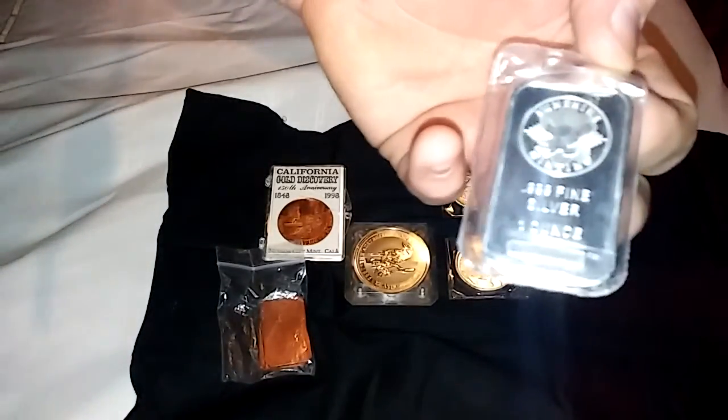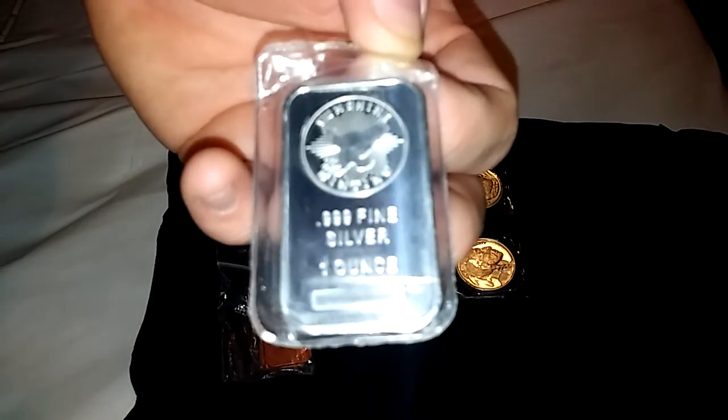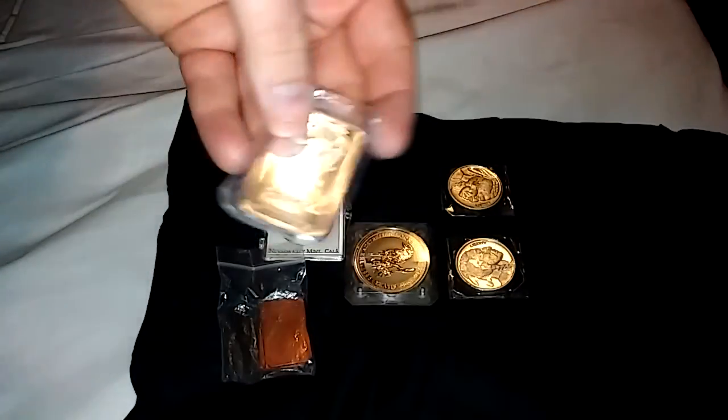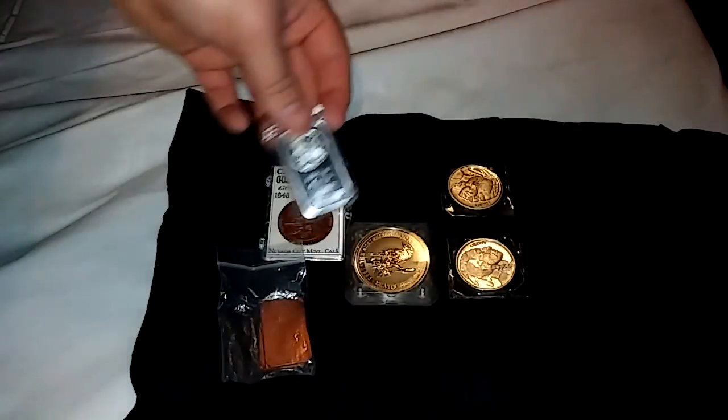Got this little Sunshine Mint — Sunshine Minting piece. I like this because it's in this nice little plastic thing.